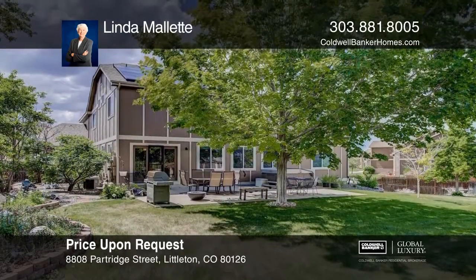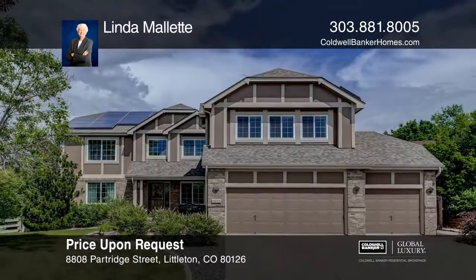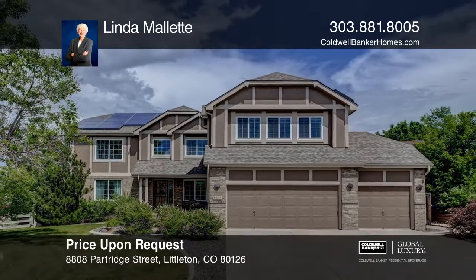This is a must-see, so don't miss out. Make your dream home a reality by calling Linda Millett. Thank you.